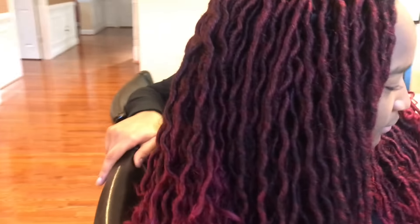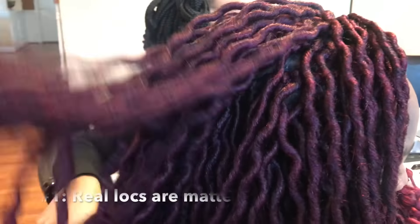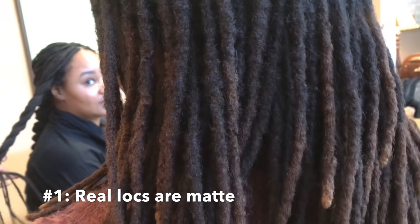Faux locks a lot of the times tend to be very shiny, while real locks are matte. Real locks don't reflect light the way faux locks do. You can moisturize them, which you should, and that's going to give them a nice little bit of sheen. But typically speaking, they're not going to be extra shiny. The density of the locks, the hair being tangled, you're keeping light out essentially.